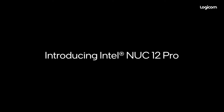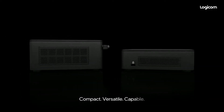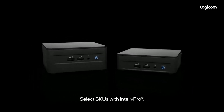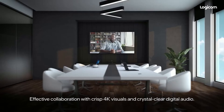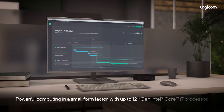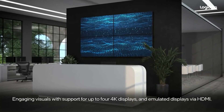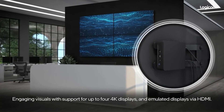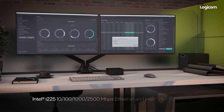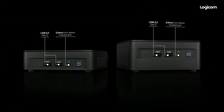Our next pick is the Intel NUC12 Pro, a mini PC that offers a lot of power and versatility in a compact design. It is part of Intel's Next Unit of Computing NUC lineup, which showcases the latest Intel processors and technologies. The NUC12 Pro comes in three CPU options — i3-1220P, i5-1240P, and i7-1260P — all based on the 12th-generation Intel Core architecture. You can also customize the RAM and storage according to your needs, as the NUC12 Pro is sold as a bare-bones kit that lets you add your own components.